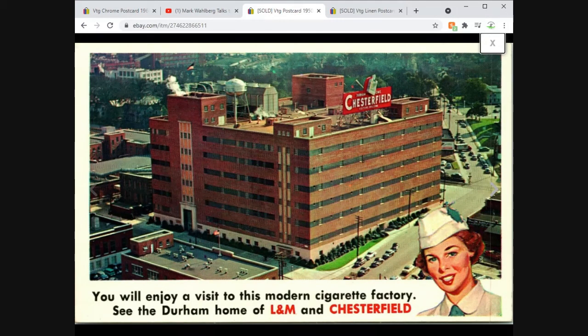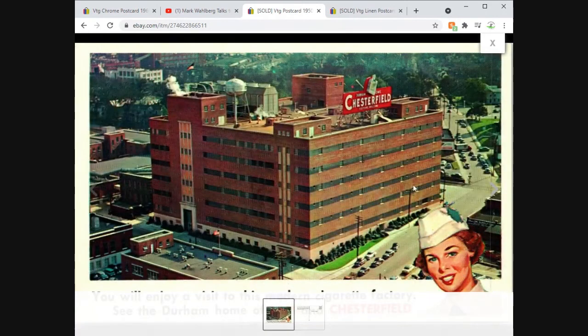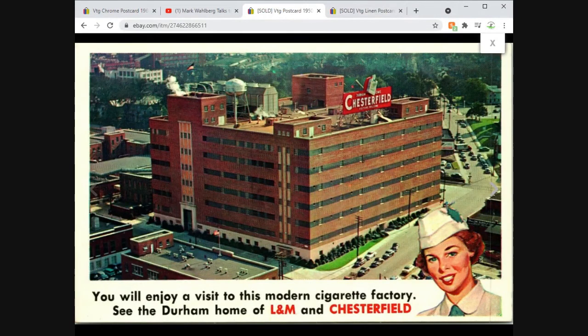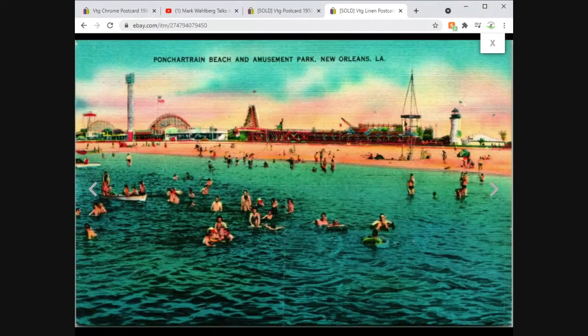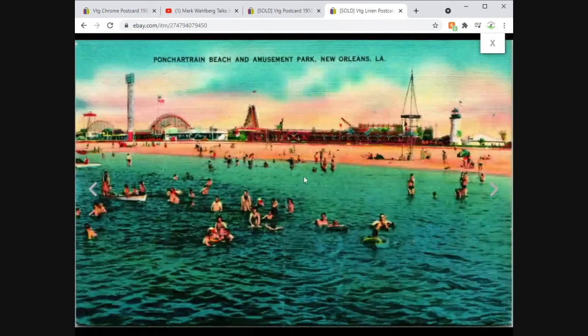And finally, Ponchartrain Beach and Amusement Park in New Orleans, Louisiana. Nice view of the amusement park with some people swimming in the water. Very nice coloring. Obviously a linen postcard — this one sold for $6.95 free shipping. Unposted. Lots of linen this week — wonder why that is.